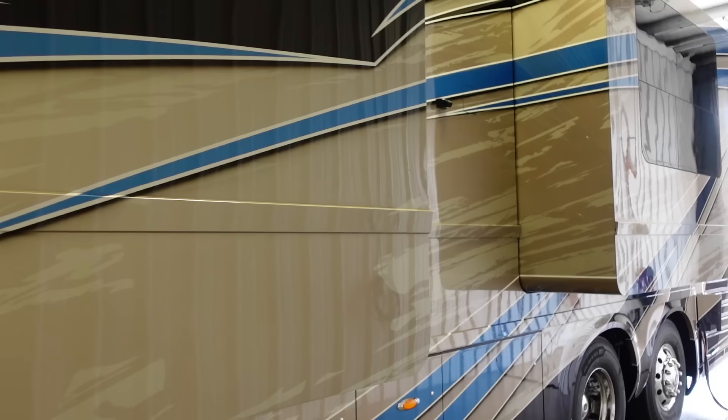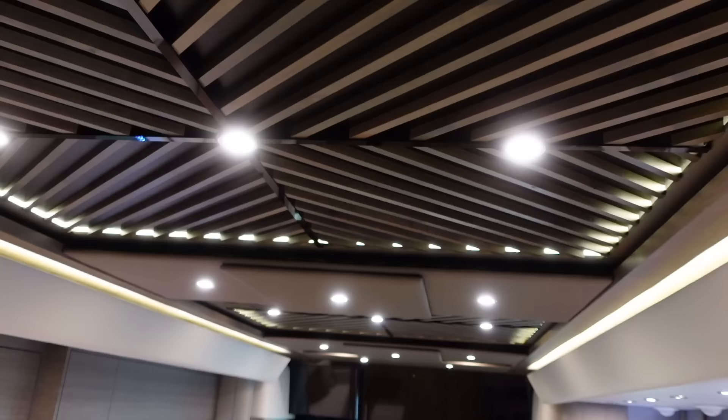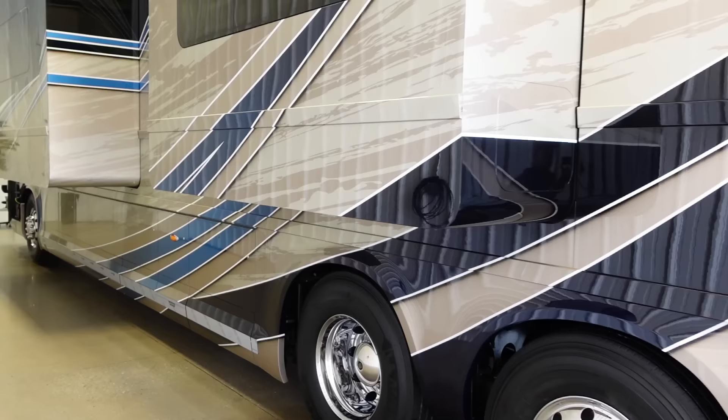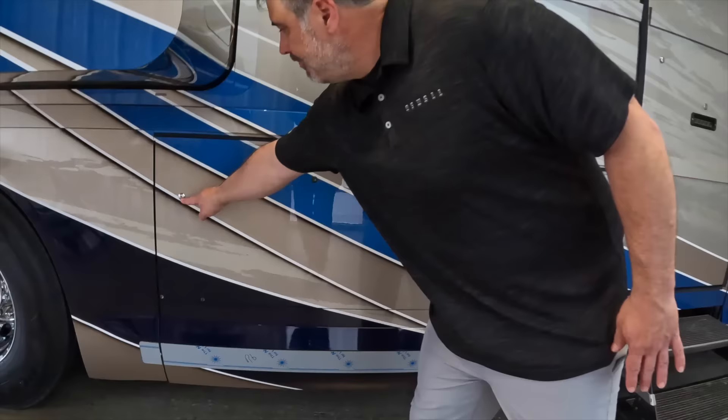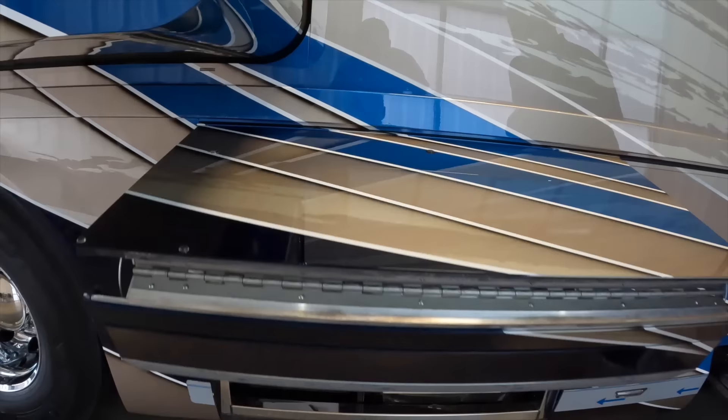I've got an awesome coach to show you. This is Coach 1749, custom built. It's probably the coolest ceiling Newell Coach has ever done. And what's even cooler about it is the customer actually helped us design it. This is a Ryan Laos paint scheme and this is actually number 22. You can see we do have the push button bay doors here.